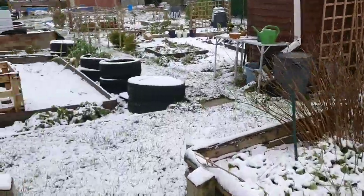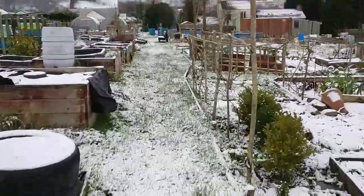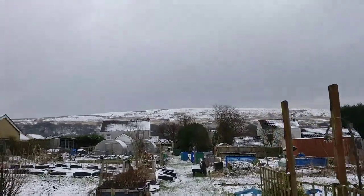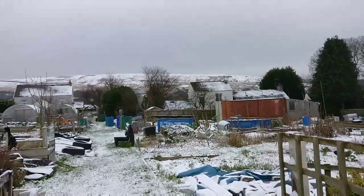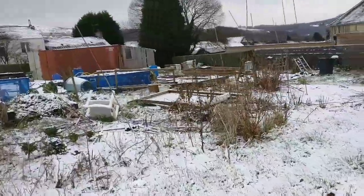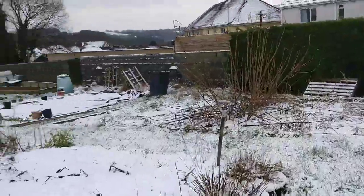Hi everyone, welcome back to Erica's at Walsh Garden. I've just popped up to the allotment to have a check on everything because we've had snow - you can see it in the mountains, that's kind of how much snow we've had. It's not been loads; I don't know how it compares with the snow you've had. It's really, really quiet today.